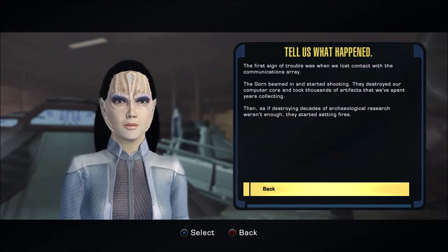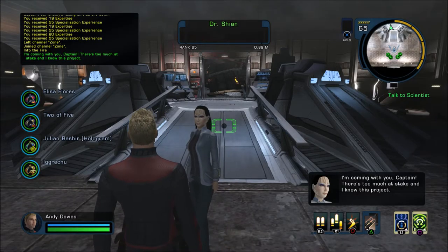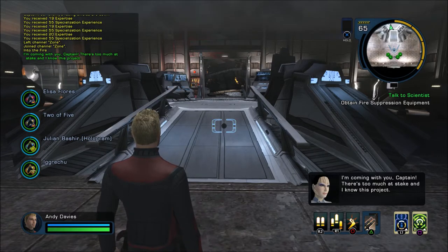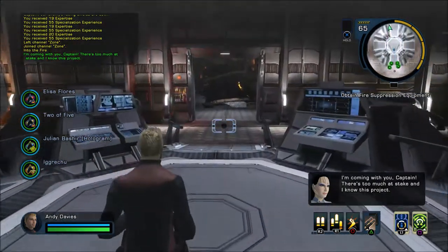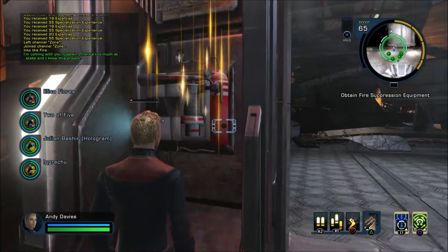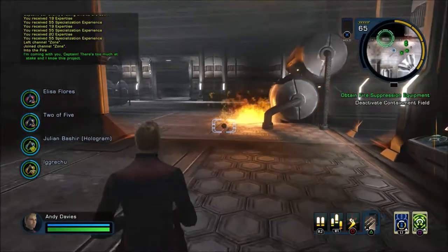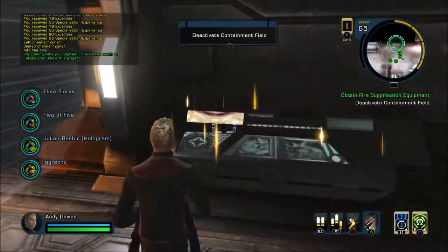Bloody fire starters! There are several members of our team still unaccounted for — please, you must find them. The Gorn destroyed our automated fire suppression system in the initial attack. You will find fire suppression devices on the walls that you can use to fight the fires. Let's do it. So we need to find a fire extinguisher to fight the fires. There's one over here.